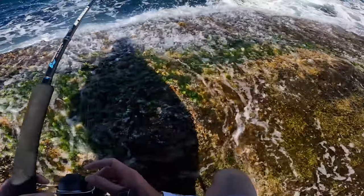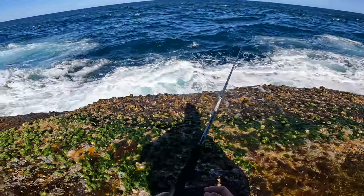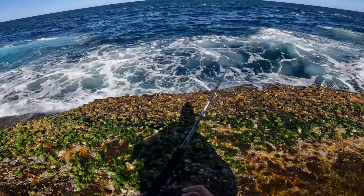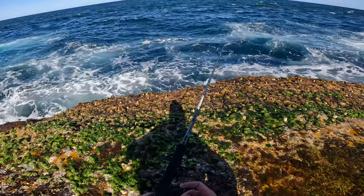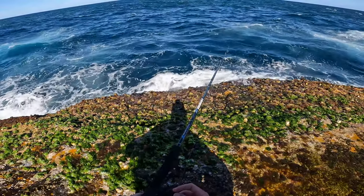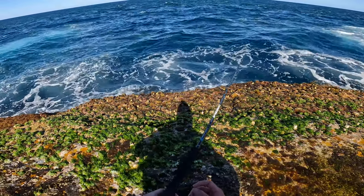Alright, I think I'll do a few more casts and then I'm going to call it quits. There's a lot of dirty water moving in, getting rid of the blue water, and sometimes that can make a big difference — particularly for fish like kingfish. They really like the blue water. I just wanted to come fish for a couple of hours, so coming to the end of the session.